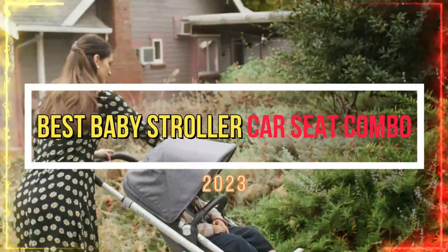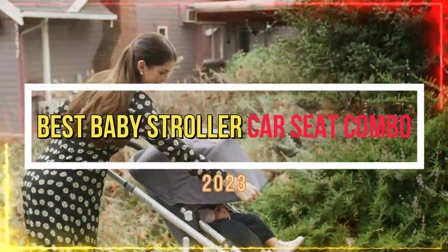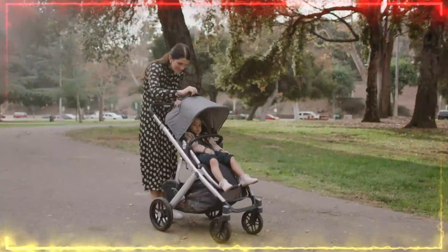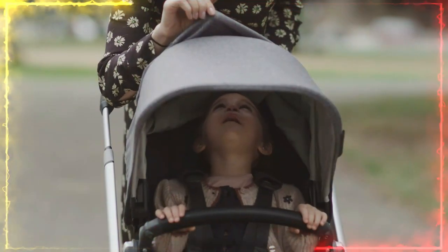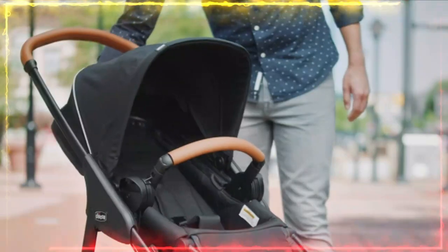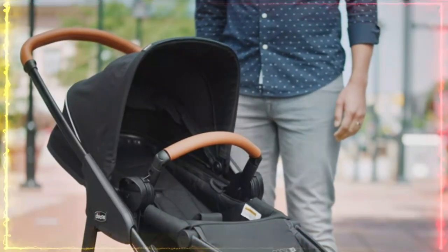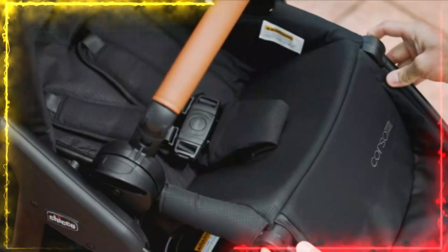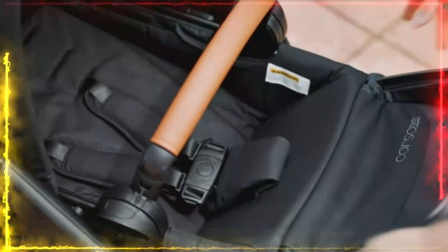What's up guys? Today we have rounded up the top 5 best baby stroller car seat combos available to help you find the perfect fit for both your budget and your needs. Whether you are in the market for the latest tech gadget or looking for a must-have kitchen tool, we got you covered. We have carefully selected these products based on their quality, functionality, and overall value, so you can trust that you are getting the best of the best.